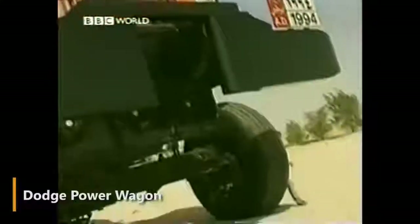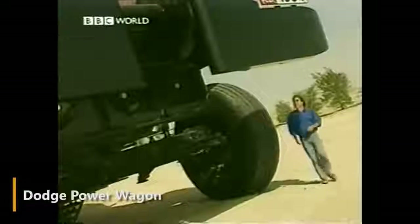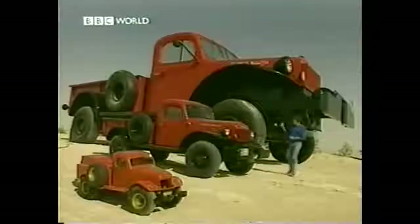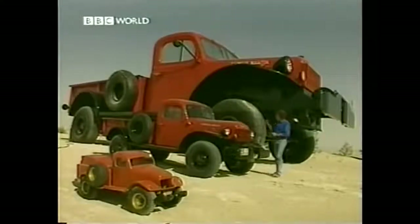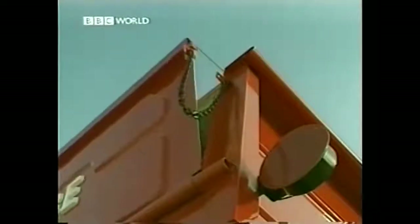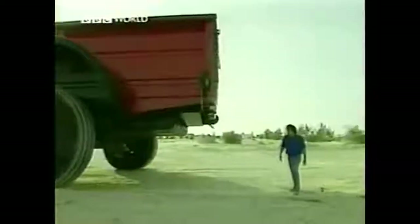Finally, a unique copy of the Dodge Power Wagon, made to order for an Arab Sheikh, also known as the Rainbow Sheikh. This copy is not reduced but enlarged eight times. The weight of this super pickup is 50 tons, and inside there are luxurious four-room apartments with a kitchen and bathroom. This incredible machine is equipped with an engine and is even able to move, though not too fast.